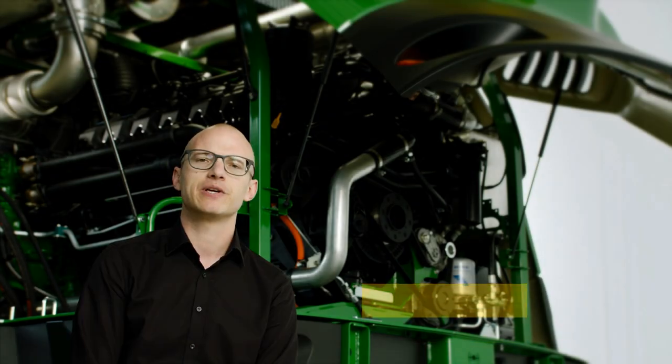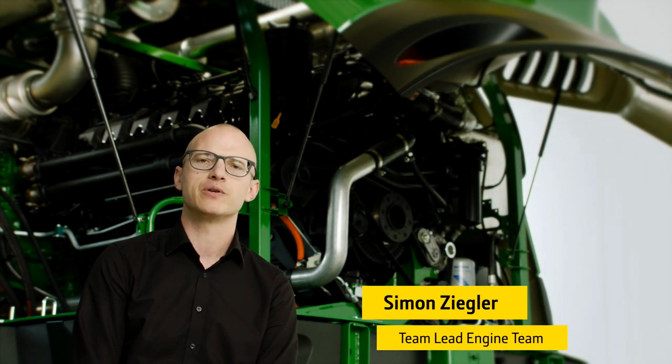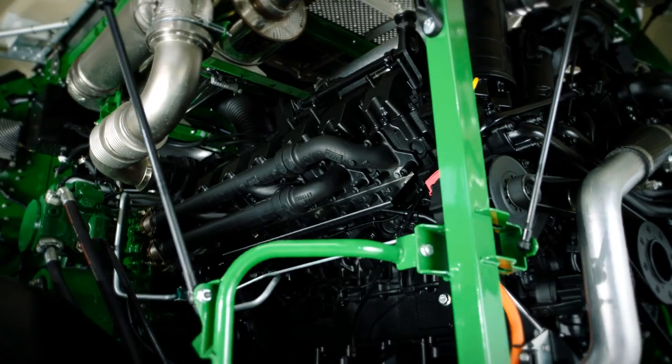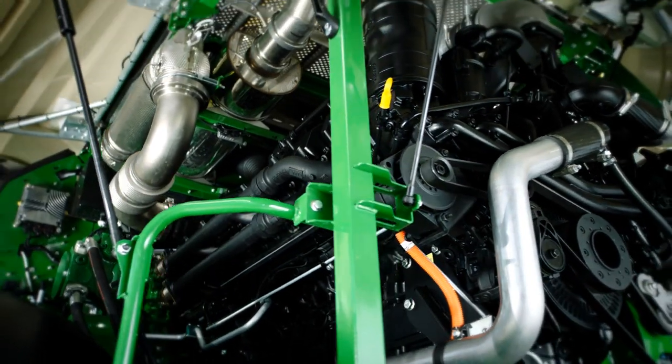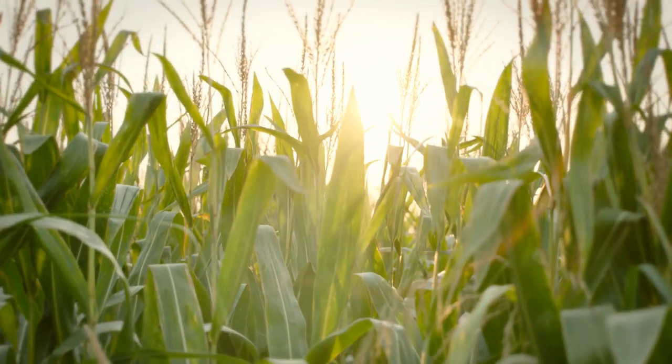The objective in the development of the 9000 Series was to significantly increase throughput and at the same time achieve greatly reduced fuel consumption for the customer. We decided on the Liebherr engine because it offers the optimum engine characteristics for forage harvesters while delivering very low fuel consumption.